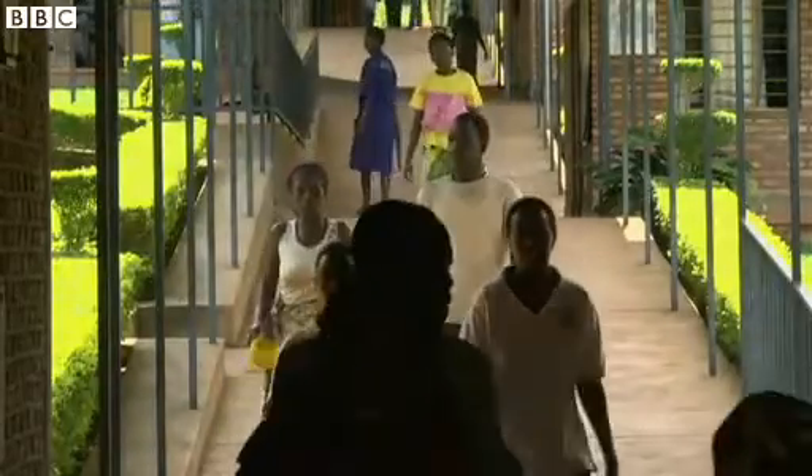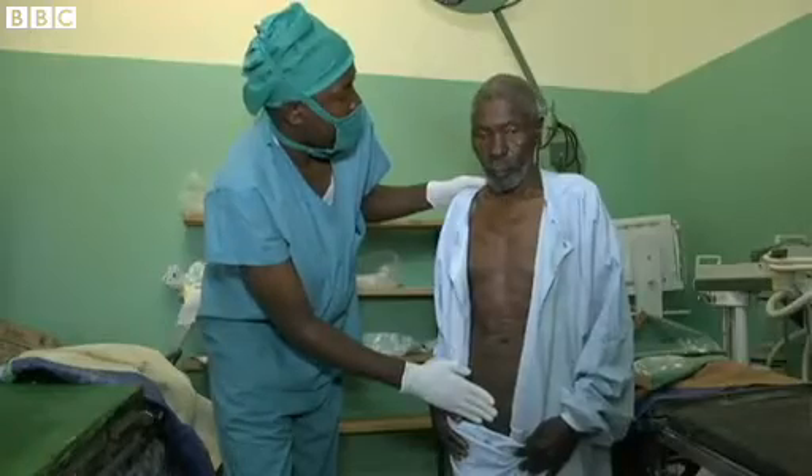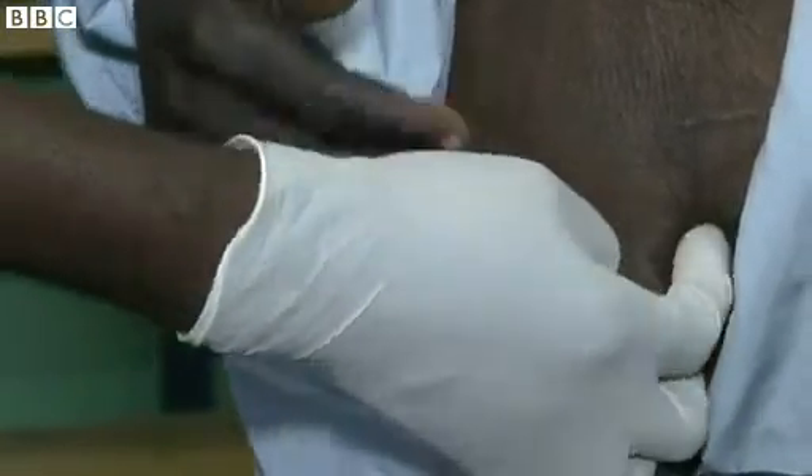Two hours south of the Rwandan capital Kigali, eight-year-old Eli Rasamanzi is coming to have his hernia examined. His hernia started back in February. He had another illness which made him cough a lot, and that's what caused it. When it comes out in his groin, it becomes really painful.